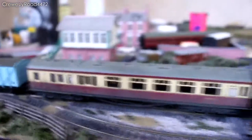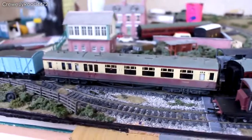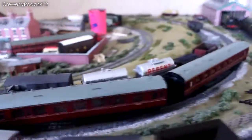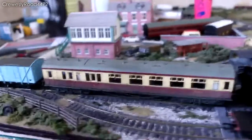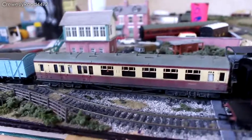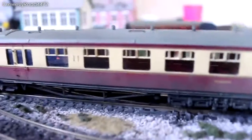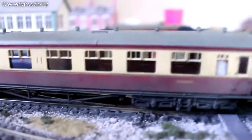Moving on, I have purchased finally some new coaches. The first of which — they are all Collet coaches. As you can see there's the other one there. And this one here is a BR crimson and cream one. As you will see if I can focus the camera, it has been weathered.